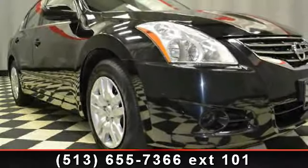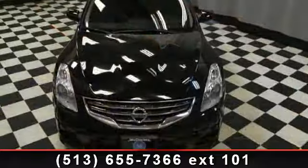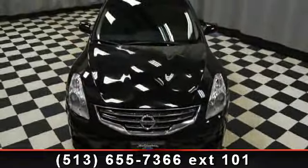Check out this 2012 Nissan Altima. If you are looking for an automobile with great features, look no further. Enjoy these notable features: